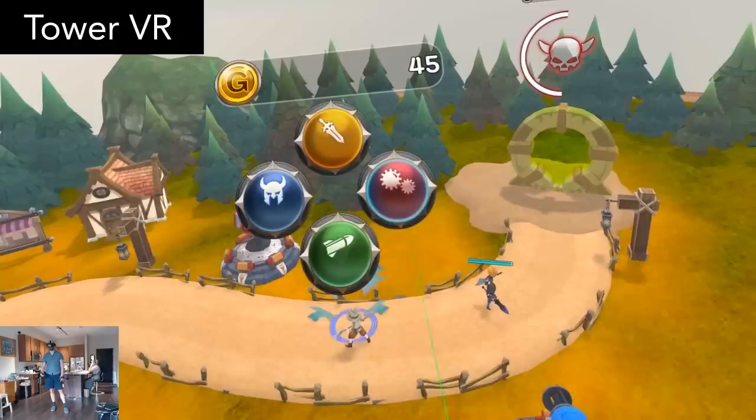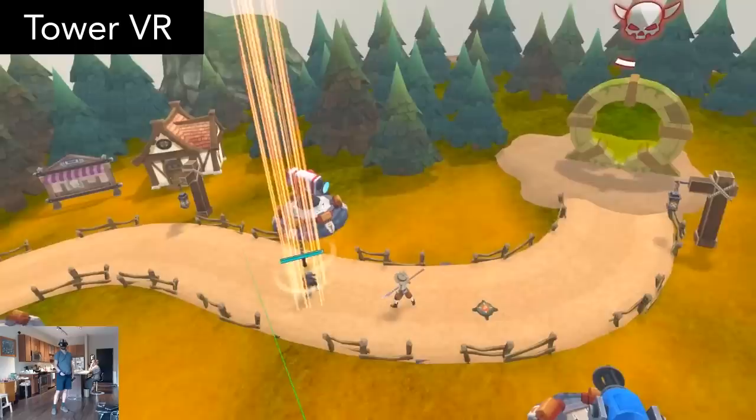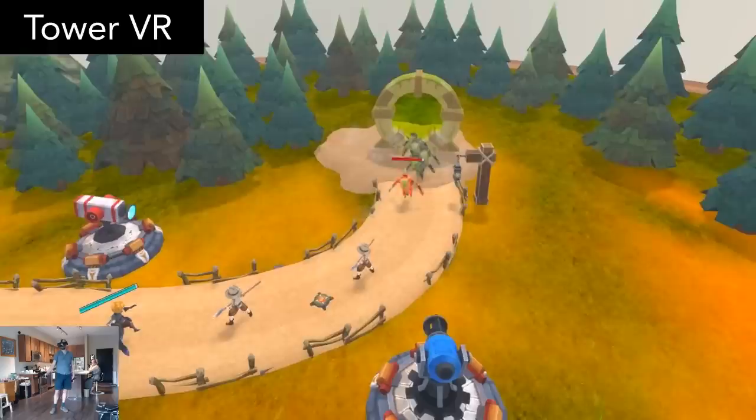Tower VR is a free tower defense game. You certainly know the drill when it comes to tower defense games, but this one did have a unique feature of heroes and soldier units you can deploy on the marching path, which I don't think I've ever seen before. It's okay, but not groundbreaking.